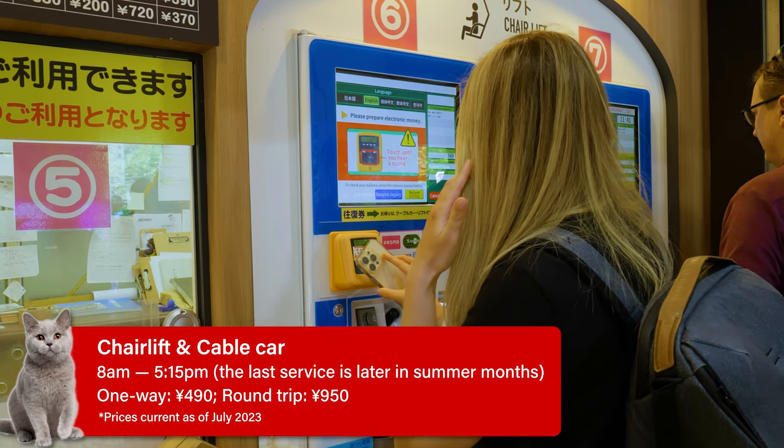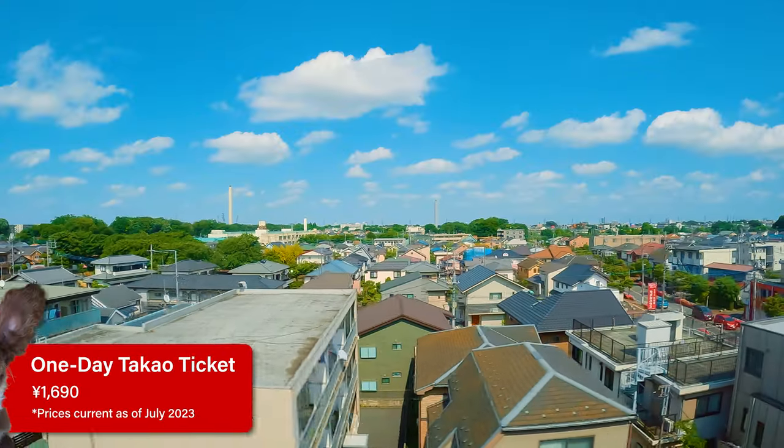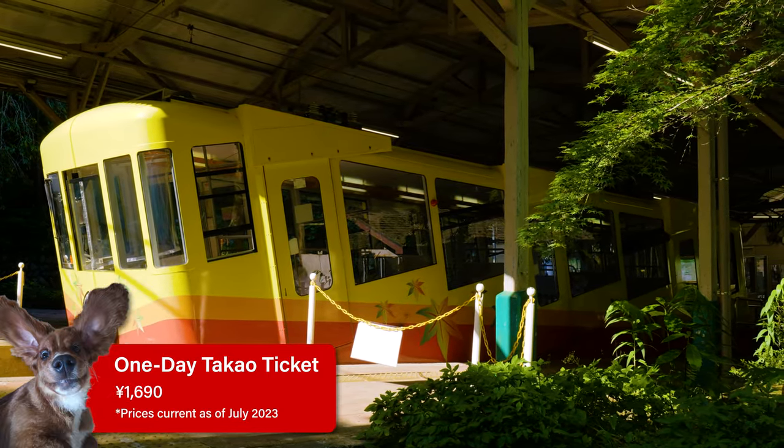Both the cable car and the chairlift cost 950 yen for a round trip. However, there is a super convenient one-day Takao pass, which gives you a round trip on the Keio Line from Shinjuku to Takao-san Guchi, and a round trip on the cable car or the chairlift. You can save a little bit of money with this pass, so we'll leave a link to that in the description below.